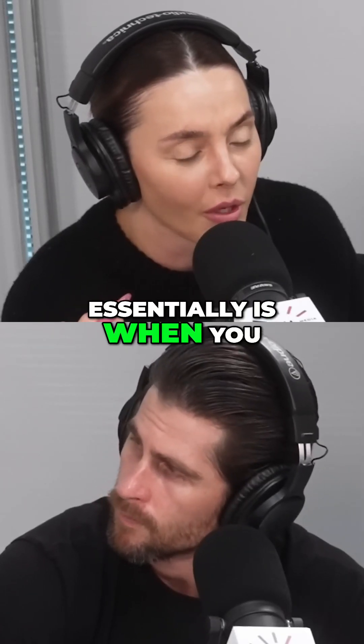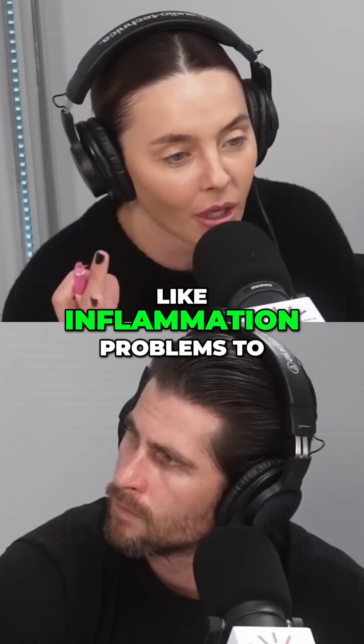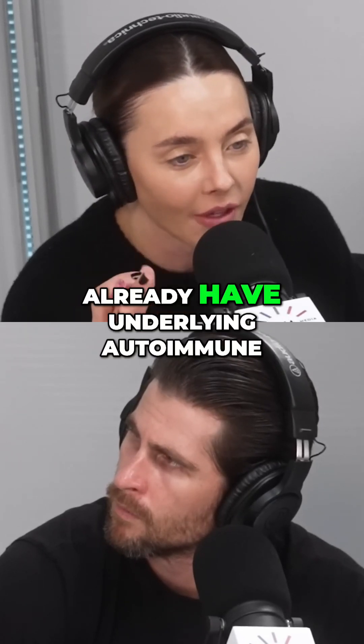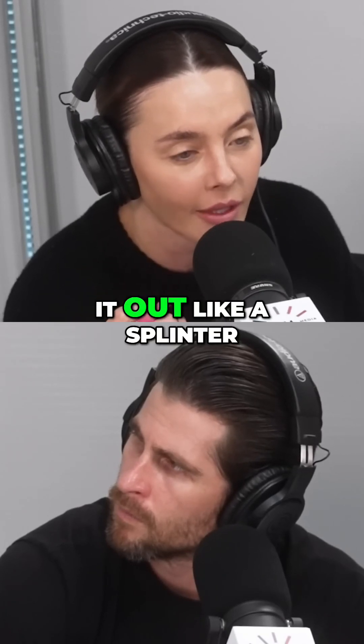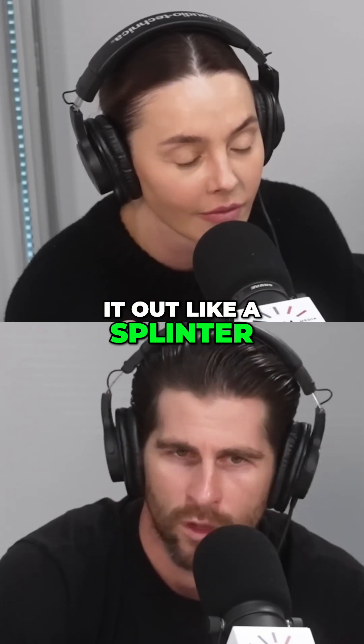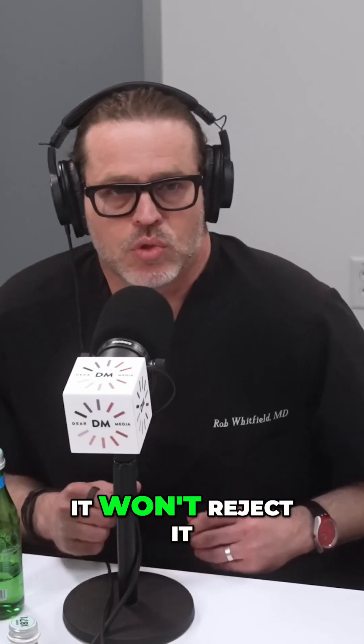So essentially, when you put an implant in, if you already have inflammation problems or underlying autoimmune issues and then you put the implant in — is your body pushing it out like a splinter, or is it trying to wall it off from the rest of your body? It walls it off. It won't reject it in the truest sense in the cosmetic patient, because the tissues are intact around it.